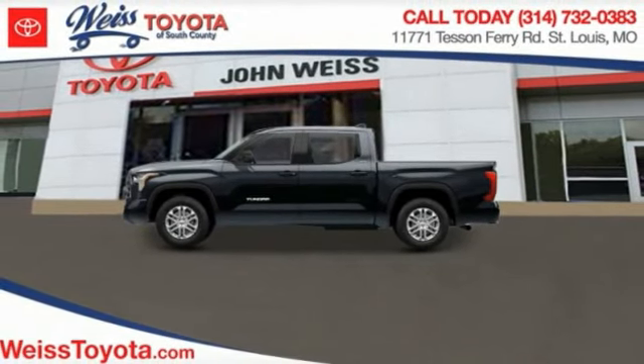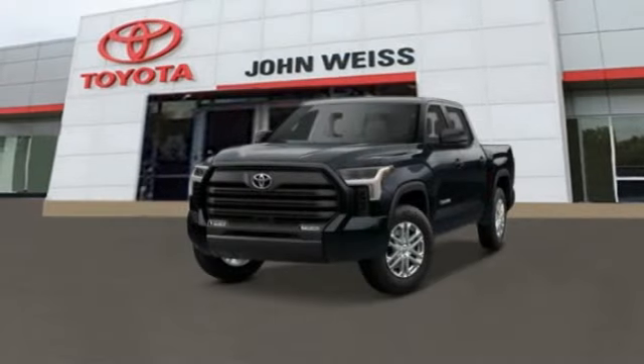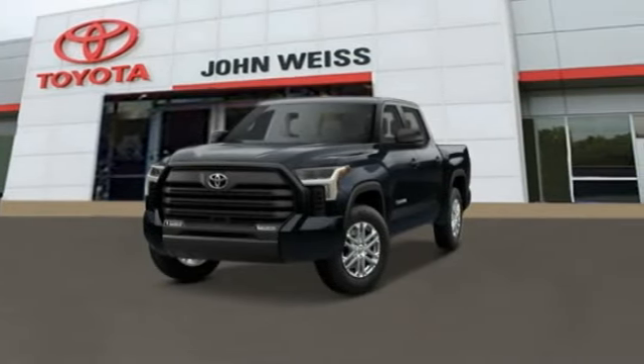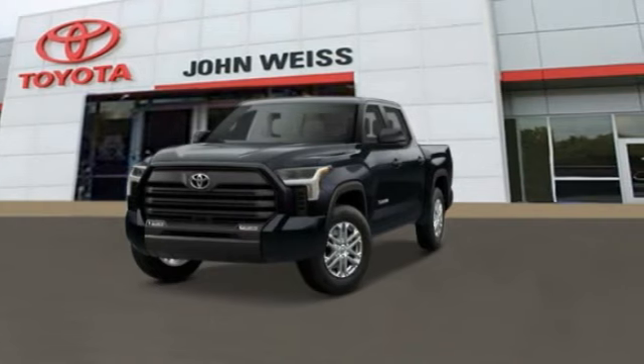Tundra. Tundra has a number of unique features useful for those using it as a work truck, including extra large door handles, a deck rail system, and an integrated tow hitch.